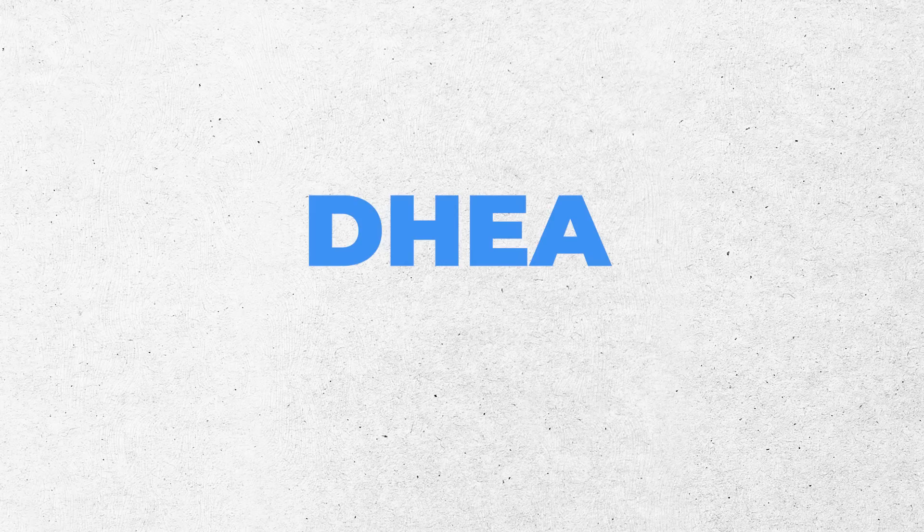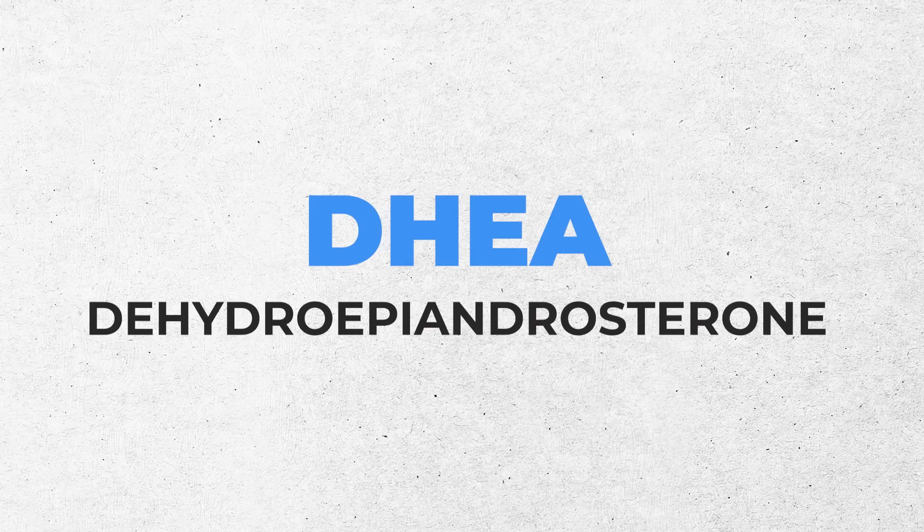So what is this over-the-counter product that is both cheap and widely available? It's DHEA. DHEA is dehydroepiandrosterone — and that is really hard to say — so moving forward I'm just going to say DHEA.